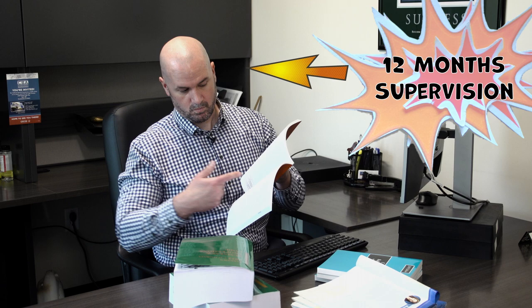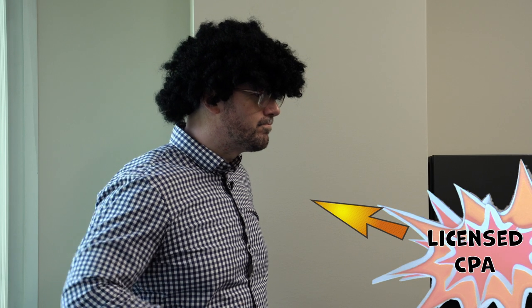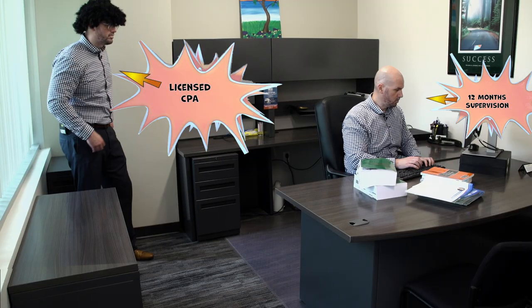After you pass the CPA exam, it's time to start thinking about applying for your license, and the final two E's come into play: Experience and Ethics. 12 months of general accounting experience supervised by a CPA with a current and valid license is required. And you will need to pass an Ethics exam within two years of applying for your license. It's called the Professional Ethics Examination — you can call it the PETH exam. You'll need to pass the PETH exam, a self-study course administered online by the CalCPA Education Foundation.